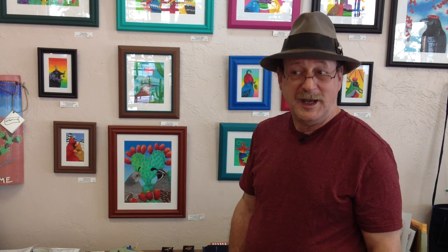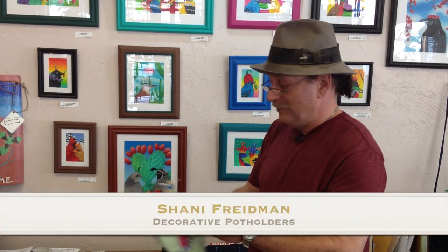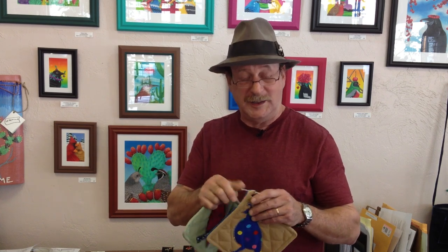Other products that are locally made and popular with our customers are Shaney's pot holders. She makes a whole series of pot holders featuring the most popular birds of our area. She also makes very high quality, professional grade chef's aprons with bird applications on those as well.